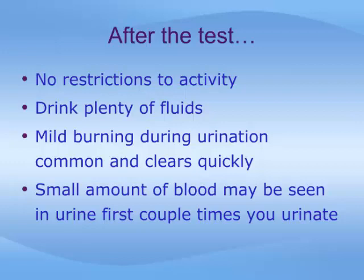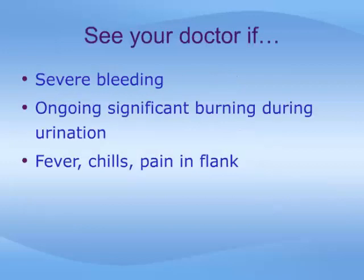Following the procedure, you can resume your normal activities. It is important to drink plenty of fluids afterwards, as this will help to clear any symptoms of burning of urination or blood in the urine. Rarely, it may be necessary to see your doctor after a urodynamic study if there is significant bleeding or burning with urination that does not clear quickly, or signs of a serious infection such as fever, chills, or pain in the sides.